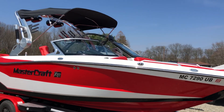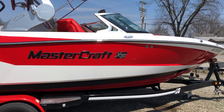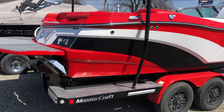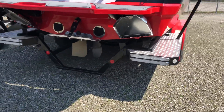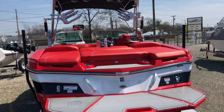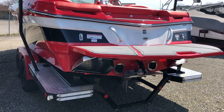Bimini top, two pair of JL 7.7 tower speakers, red interior. MasterCraft — I believe Gen 2 surf system on it. Clamping board racks. Mechanical dropping tower.